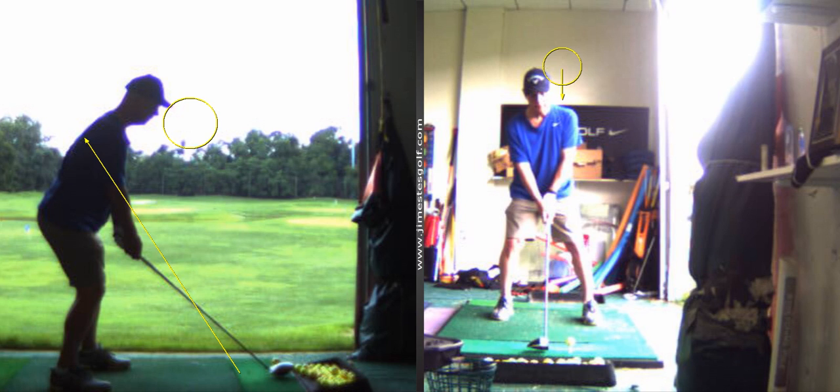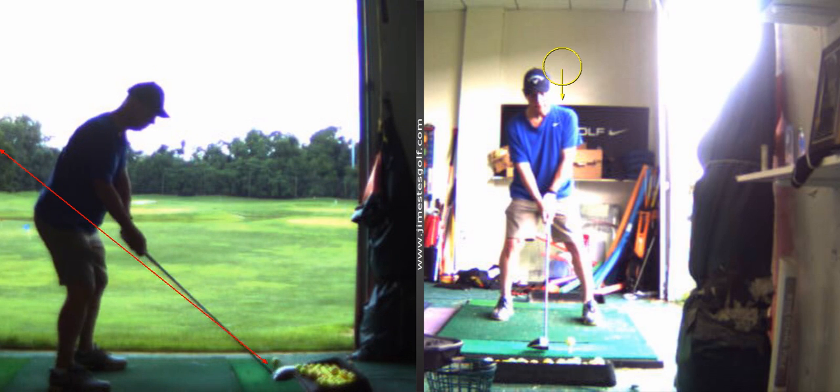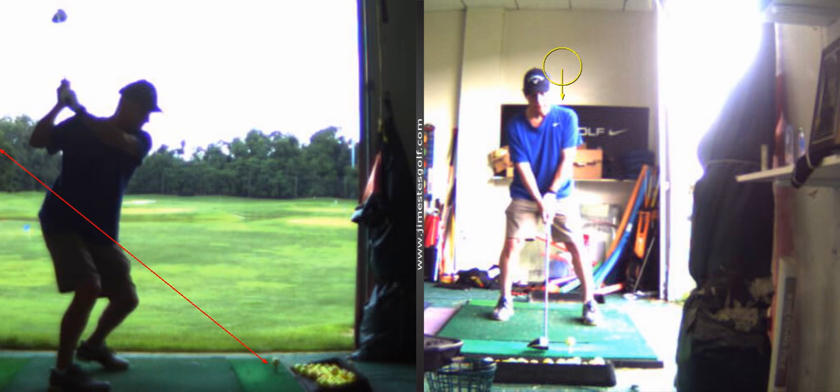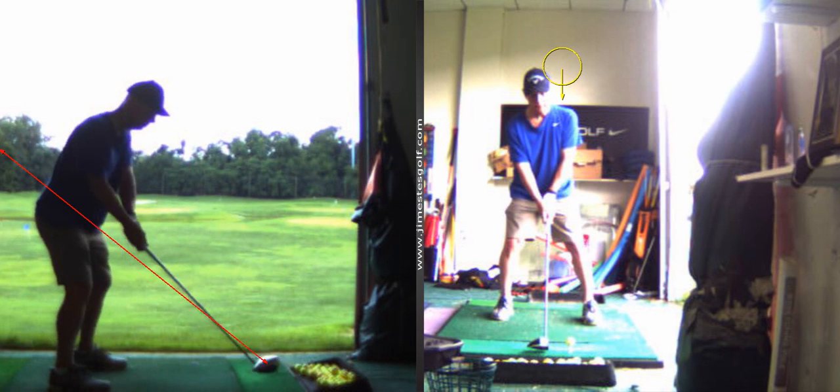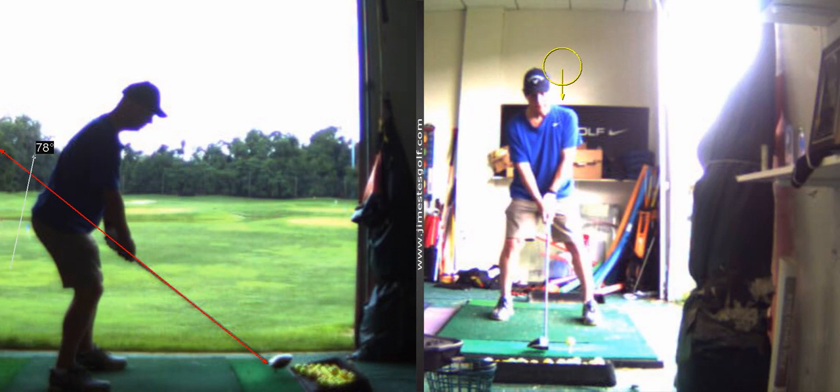Especially for someone that doesn't — what are you doing now for exercises? Well, usually I'm doing Roger Frederick's, I do that pretty much every day. And then I'll do flexor three days, and then swing speed three days. Good.